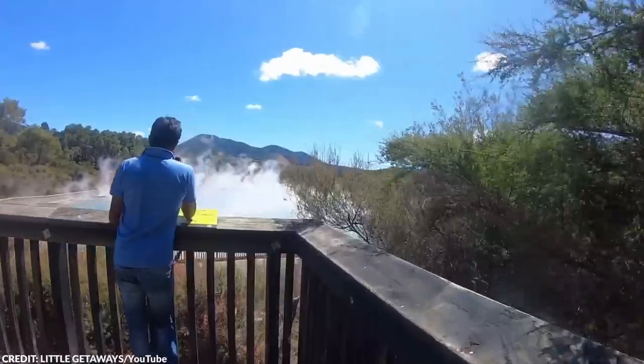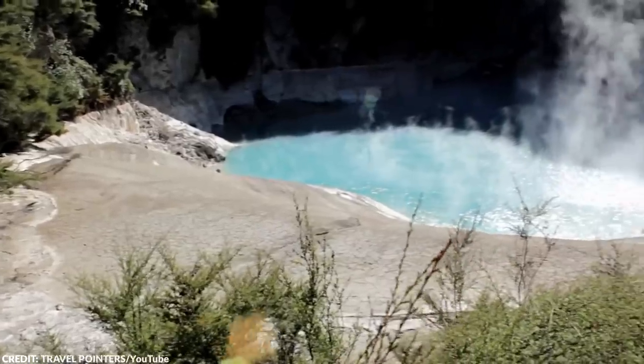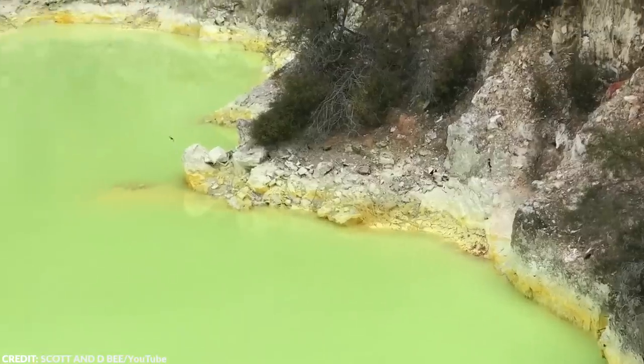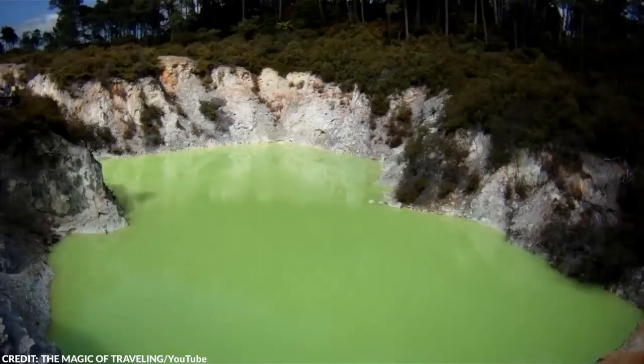The Wayotapu Park is home to a variety of geothermal attractions, and one of them is known as the Devil's Bath, a befitting name for its treacherous and chemical-colored water. Unlike most ponds, this one is an eye-catching neon green color. And yes, it's as putrid as it looks.